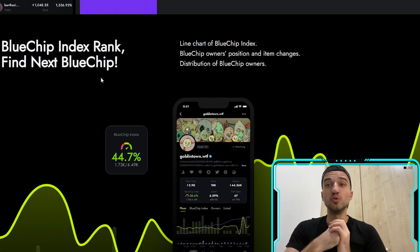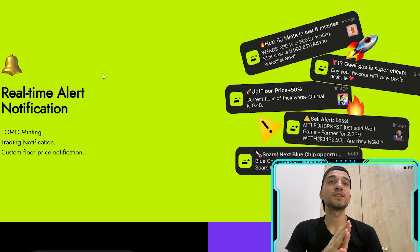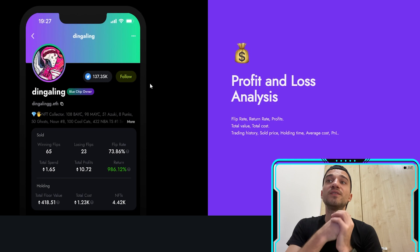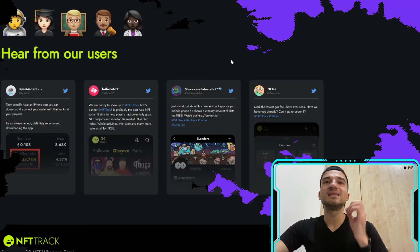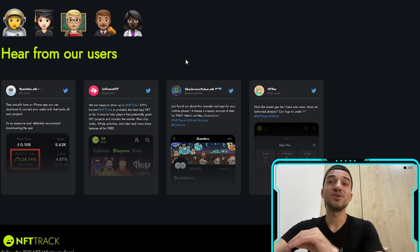You can find the next blue chip with their blue chip index rank. They also offer real-time alert notifications including tracking notifications, custom floor price notifications, and mint alerts. Additionally, there is profit and loss analysis covering flip rate, return rate, total value, total cost, trading history, sold price, holding time, average cost, and more. They also have many happy user testimonials on Twitter.